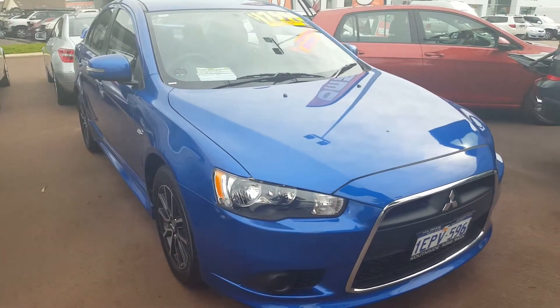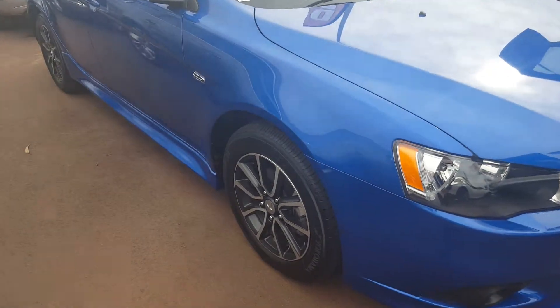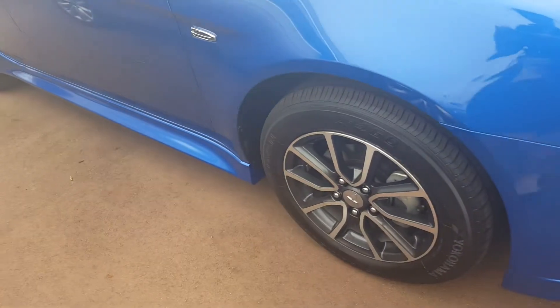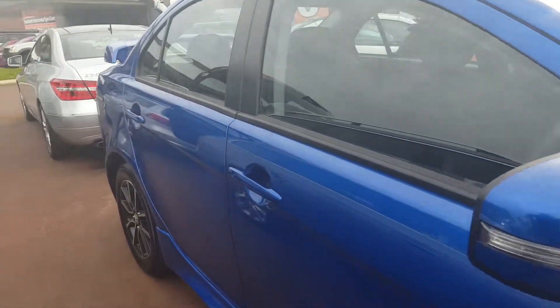This is our blue Mitsubishi Lancer Sports. It's a 2014 with about 14,000 kilometres on the clock. As you'll be able to notice, it does have mags, and just on the side mirrors it's got indicators for ease of visibility for other vehicles.